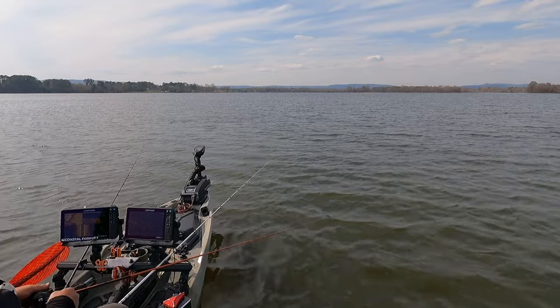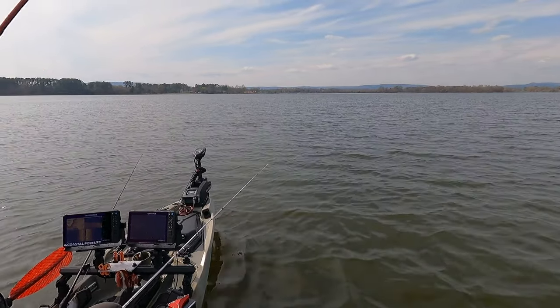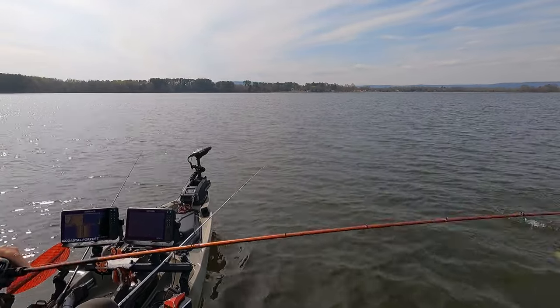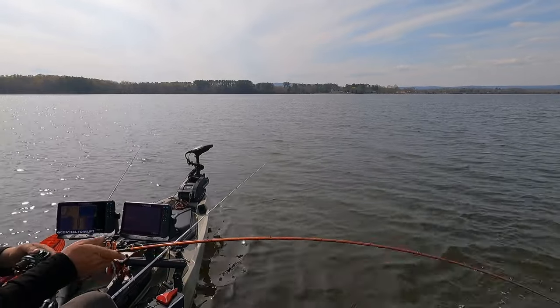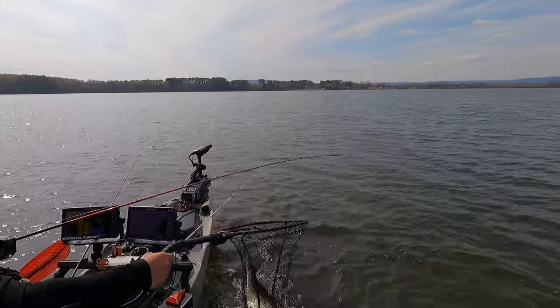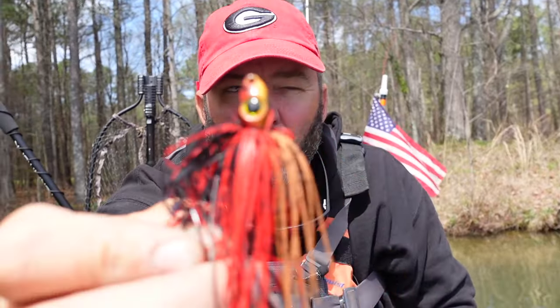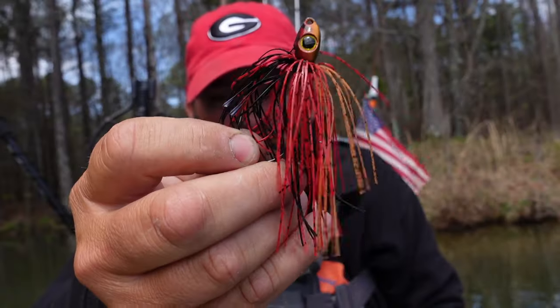The third bait is one I throw all year long but it's really good this time of year, especially in grassy lakes or lakes with a lot of cover. Those bass will get up in that grass and cover and you want something you can carefully pull through without getting hung, but with enough oomph to get the fish out. That's a swim jig. My two favorite colors right now are a Buckeye swim jig in bluegill color and a Picasso fire craw swim jig.